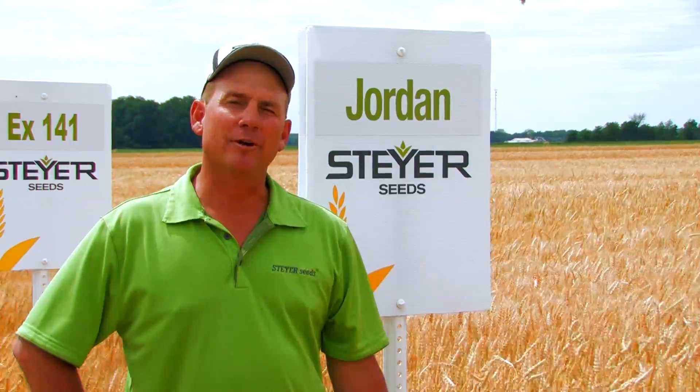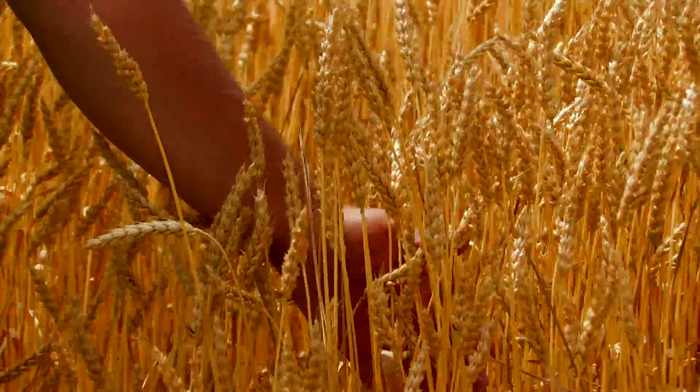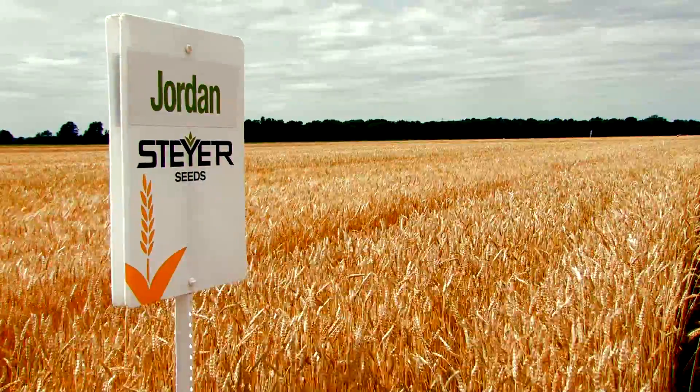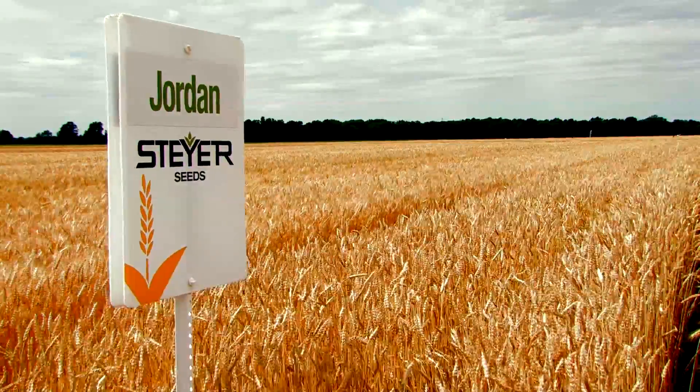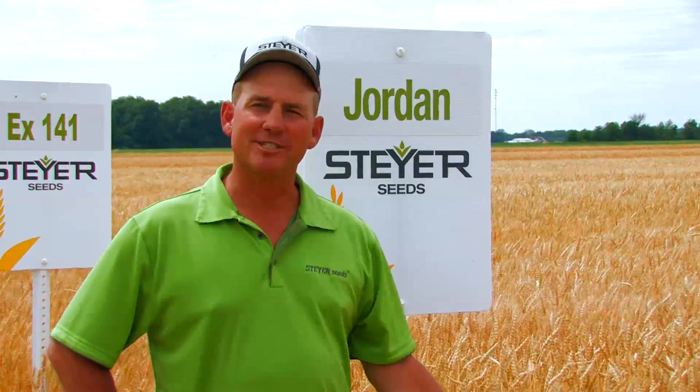Jordan is that medium maturity wheat variety that, if I had to put one word on it, is consistency. It's Mr. Consistent — test weight, yield. It doesn't matter what soil type you toss at this thing. Year in, year out, it'll be there no matter the weather conditions or soil types. Put it in the lineup for Mr. Consistency.